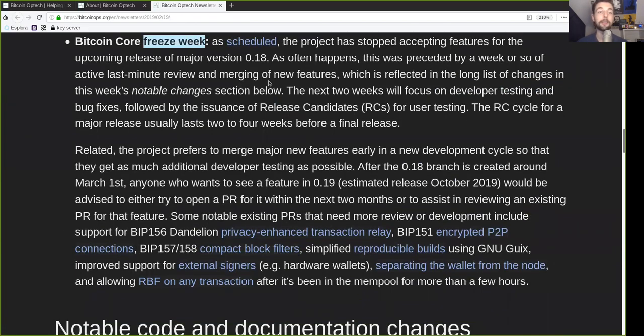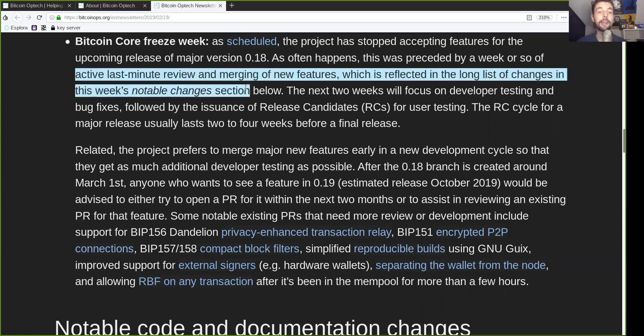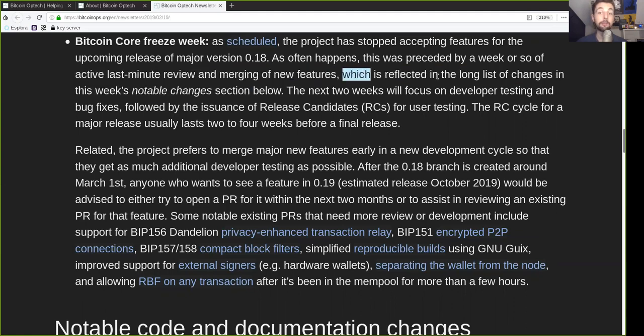Bitcoin Core Freeze Week: as scheduled, the project has stopped accepting features for the upcoming release of major version 0.18. As often happens, this was preceded by a week or so of active last-minute reviewing and merging of new features, which is reflected in the long list of changes in this week's notable code changes section. The next two weeks will focus on developers' testing and bug-fixing, followed by the issue of release candidates for user testing. The release candidate cycle for a major release usually lasts two to four weeks before the final release.